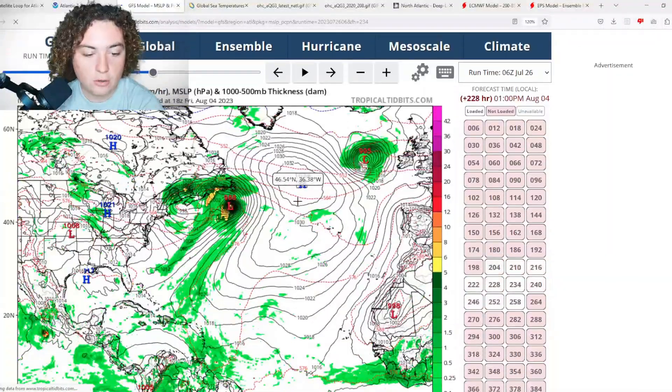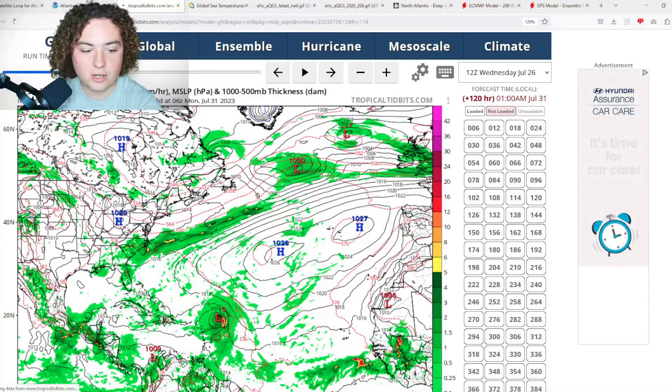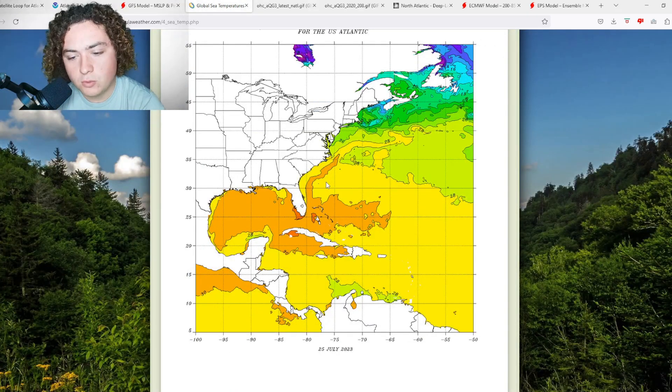The last three GFS runs basically have the same solution — the system stays out to sea with varying strength and varying speed. Am I inclined to trust any of these runs? Not yet. I'm going to have to wait and see until it gets into this area of development to figure out what's going on, because it's still very early in its life cycle.